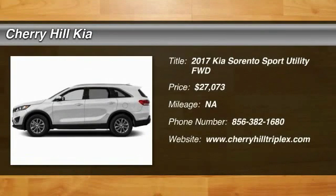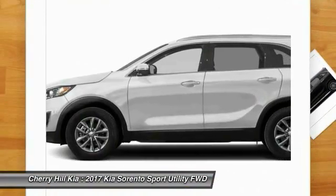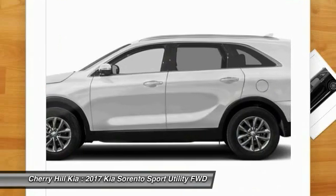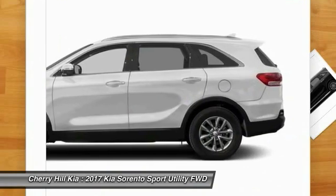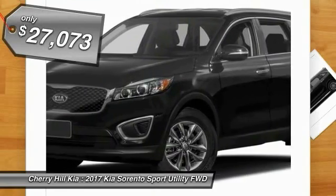2017 Sorento. The Kia Sorento is a comfortable riding, powerful, compact SUV loaded with impressive standard features. Take one look at its stylish, sleek design and you'll want to cross over to a Sorento, and is priced below $30,000.